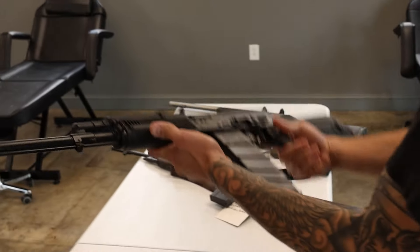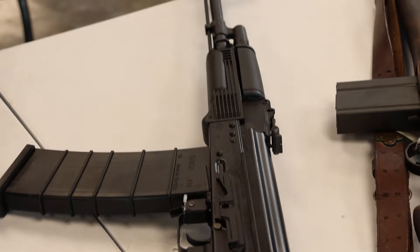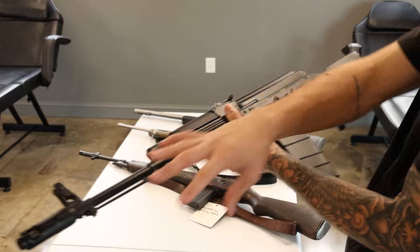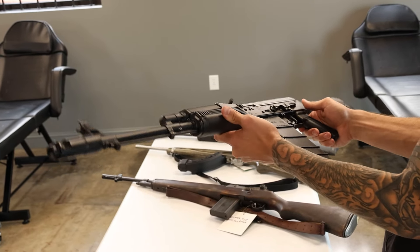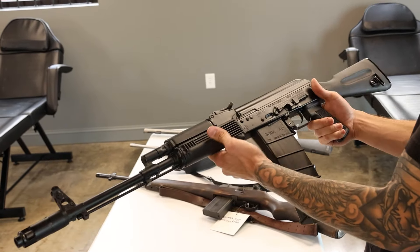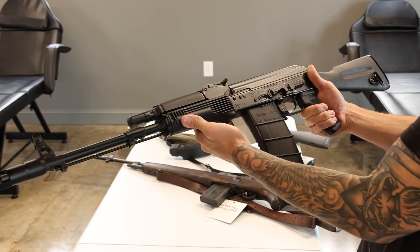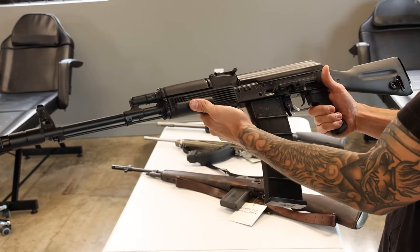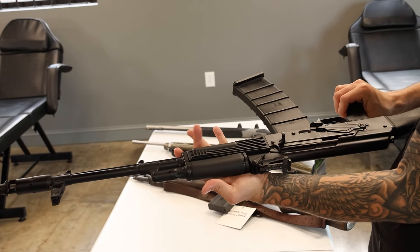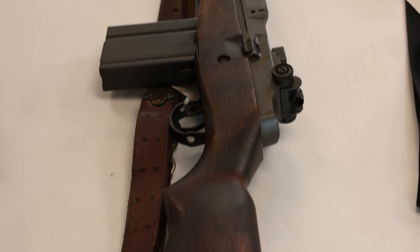A really cool one this week is this Saiga 410 — basically an AK in 410, Russian Saiga imported by Arsenal. This one has been fully converted. If you've ever seen one of these, they usually have a lot of stuff that doesn't look like an AK. This one's been fully converted and is ready to go. Comes with multiple mags, a Saiga 410 drum — none of that is cheap — plus the original Russian mag. This thing is just sick. It is one badass semi-auto 410 that is really hard to find.